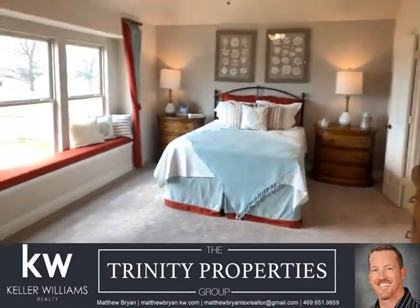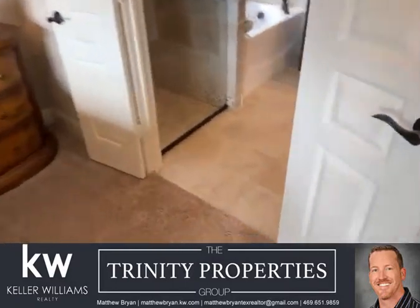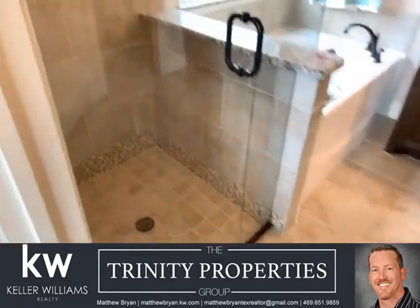This is a great master bedroom. And again, this home has just enough space that you need.